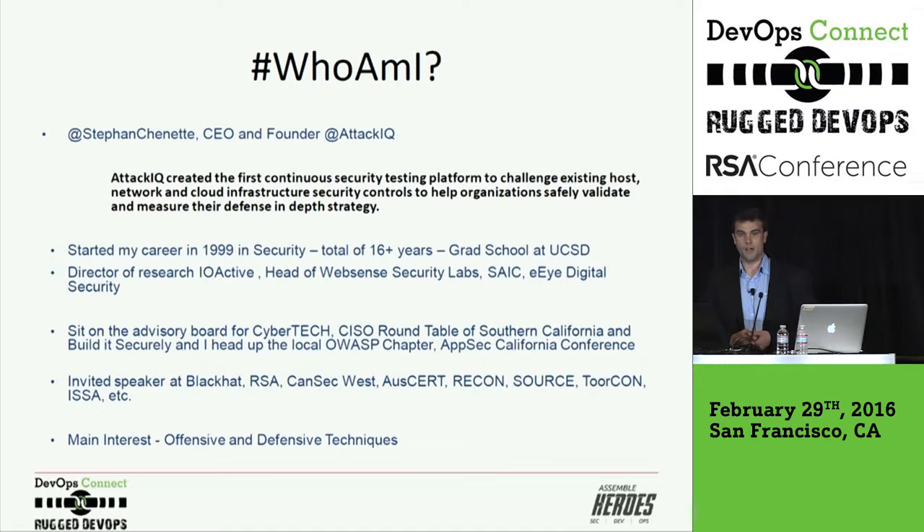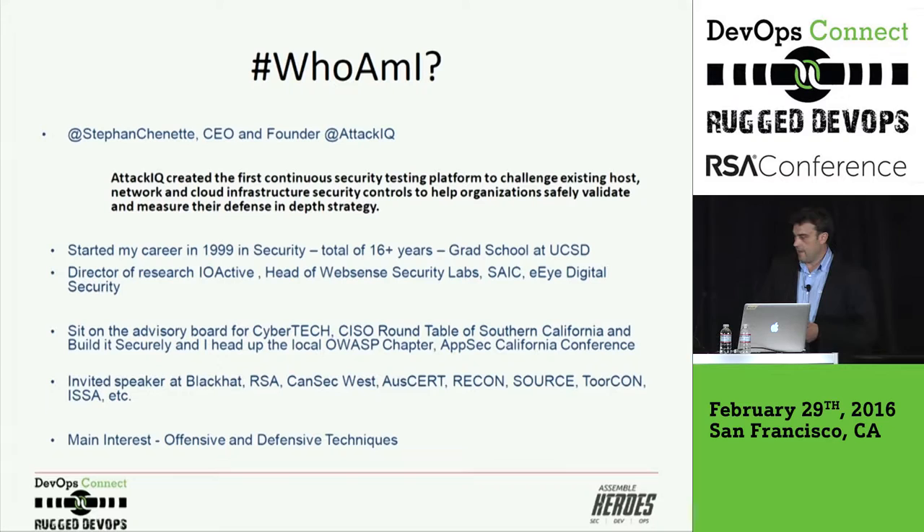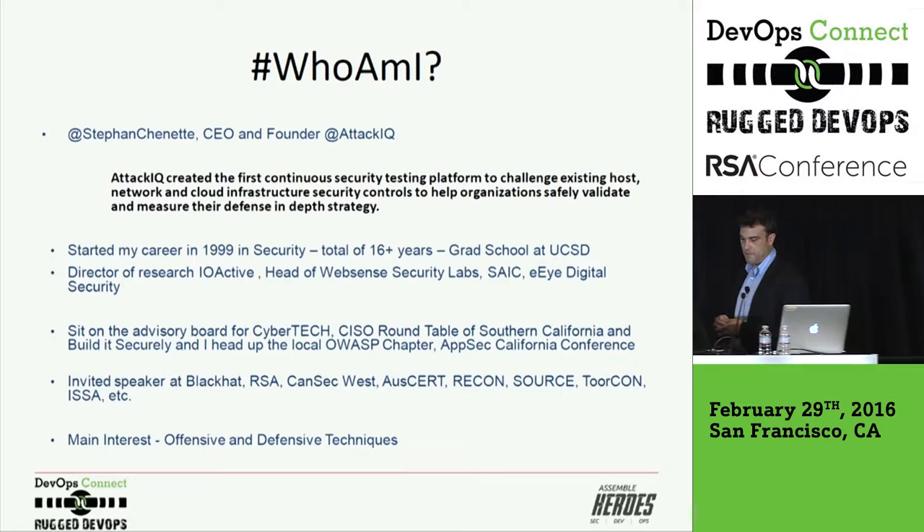My name is Steven Chenette. I run a company called AttackIQ. A little background about me: I've been in security a little bit more than 15 years. Started at a NOC at a major university in Boston, moved to the West Coast, helped write one of the first vulnerability scanners called Retina. Then went to WebSense, consulted — a lot of different backgrounds, a lot of different areas. But it's been mainly focused always in offensive and defensive techniques.